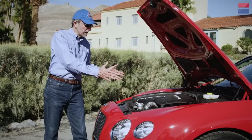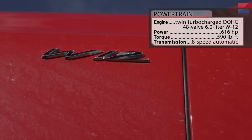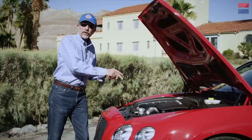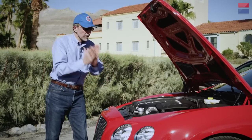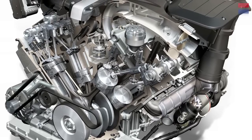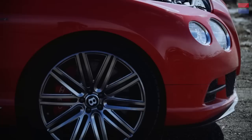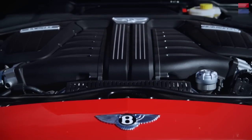Feast your eyes on the Continental GT Speed's 616-horsepower energizer — it's a 6-liter W12 with twin turbochargers. Most 12-cylinder engines are V12s with two banks of six cylinders each, but this W12 actually has four banks of three cylinders each. Two of those banks are in a very narrow V on each side of the engine — six cylinders on each side. The prime benefit to this W layout is it's a very short engine, critical in this car because the entire engine is actually in front of the front wheel axle centerline, so you don't have room for a conventional long V12.